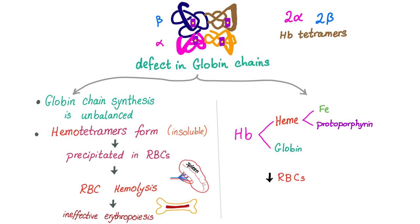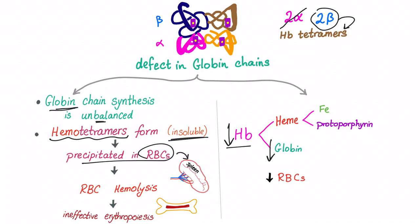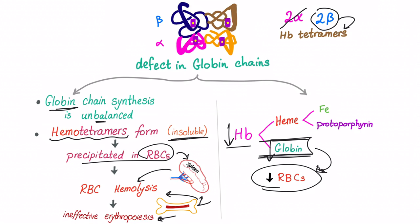Decreased globin synthesis will lead to two things. First, decreased hemoglobin, i.e., anemia. Second, when globin chain synthesis is unbalanced, homotetramers form. For example, when alpha is not present, beta will form tetramers. They are insoluble and will precipitate in RBCs. The splenic macrophages will recognize that and cause hemolysis, destroying these abnormal RBCs. This leads to ineffective erythropoiesis — the bone marrow tries to respond to the hemolysis by producing more red blood cells, but globin synthesis is decreased, so it cannot synthesize sufficient RBCs.